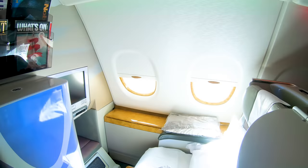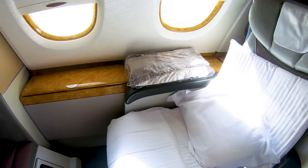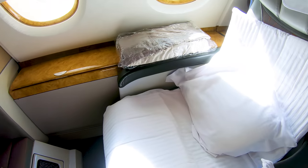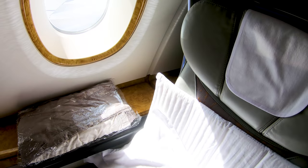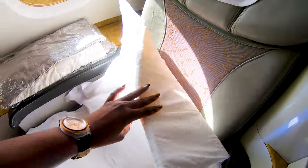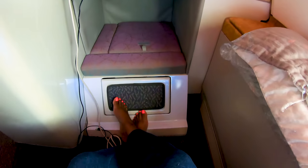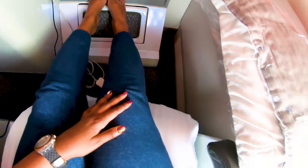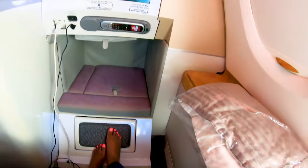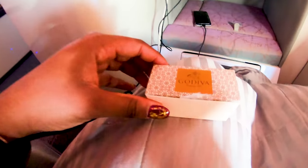After lounging, I got back to my seat and the crew had already prepared it for sleep — they had added a mattress for extra comfort. The leg room was good enough for me, though I'm only 5'2 so a taller person might have a different opinion. After a while I had a snack and asked for some chocolates, and got this cute pack of two Godiva chocolates, which Emirates gives out during the flight.